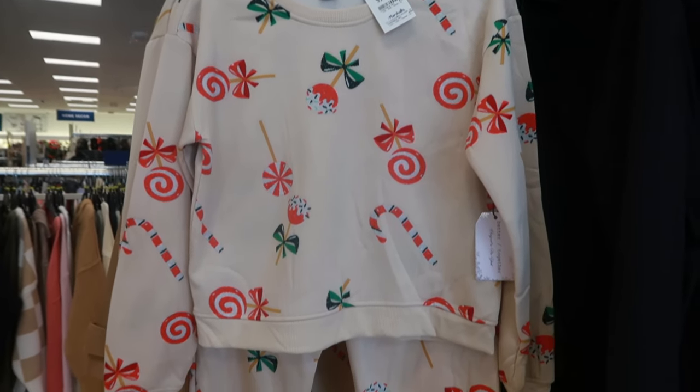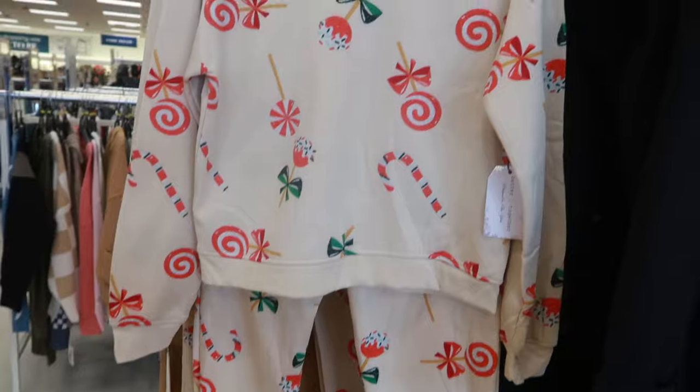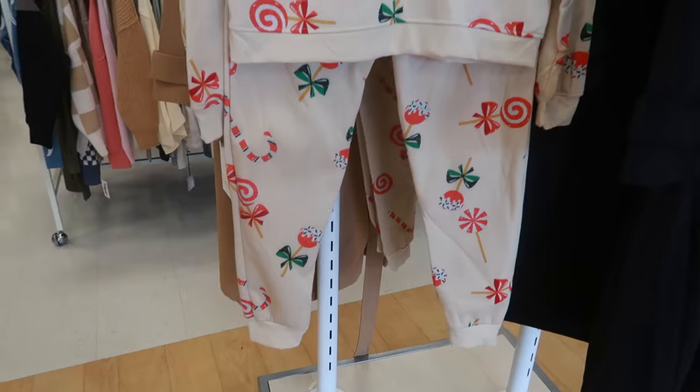Hey my pretties, welcome back. We're in Marshalls. Look at this jogging suit with this candy on it. $20 is a two-piece. That would be fun to wear. I just kind of like it.